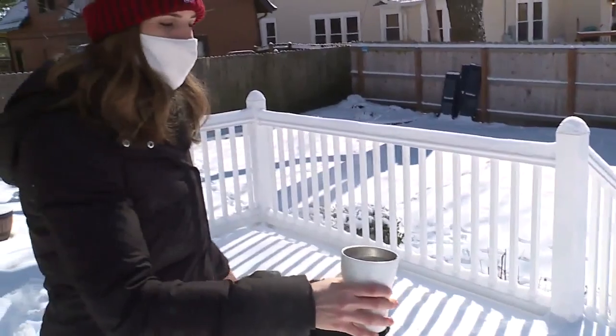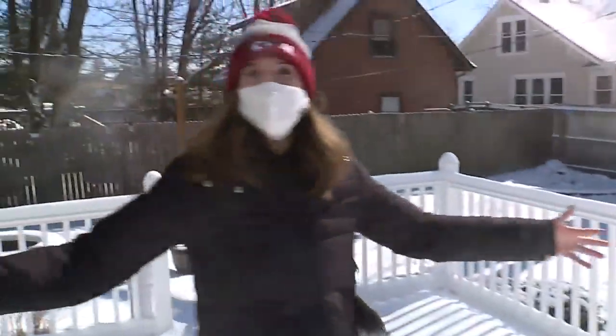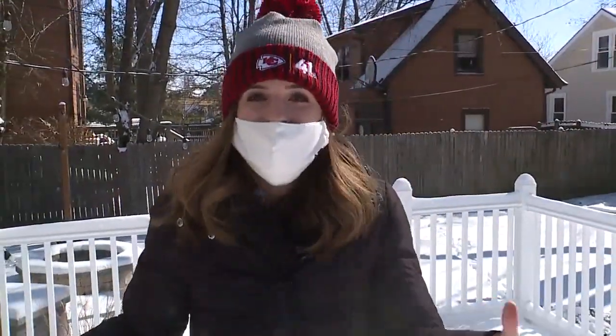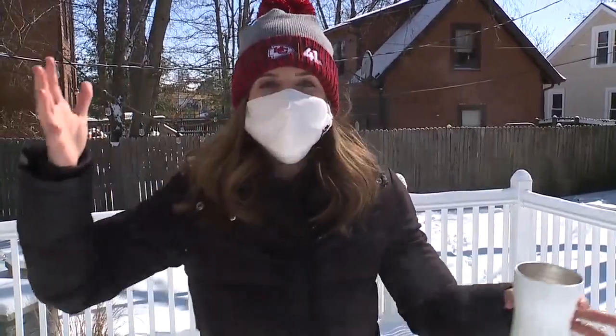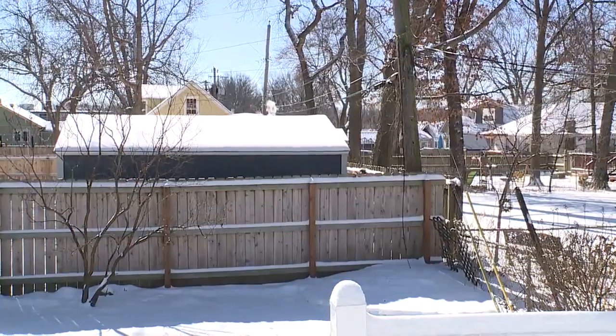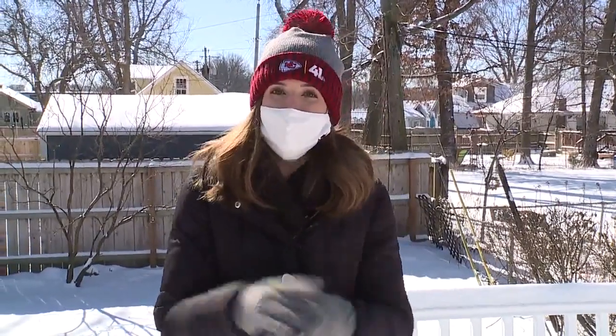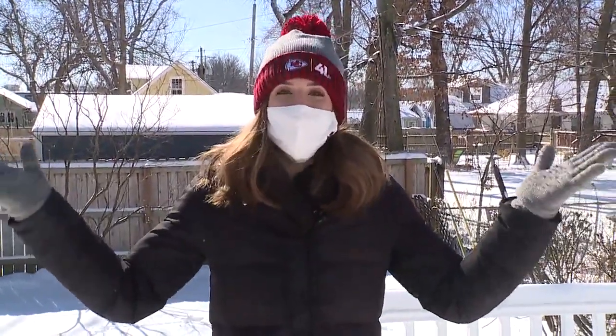In three, two, one. How beautiful is that — making a cloud that quickly! Because it is so cold outside, the evaporation process happens so fast it condenses to form a cloud in the cold weather. Hopefully these science experiments can relieve some of that cabin fever in this cold, cold air. Let us know how it goes at home. Stay safe and happy Arctic blast!